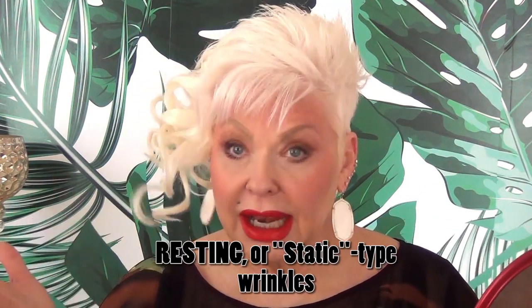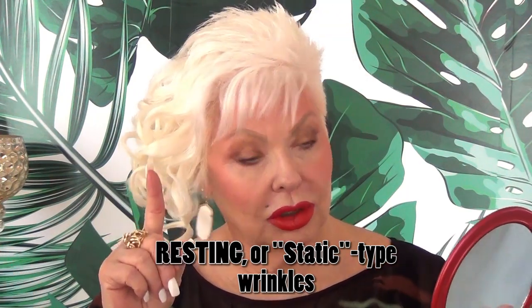I'm also seeing that I can soften those wrinkles out. Those wrinkles in my forehead are called resting or static type wrinkles. You can look around and see wrinkles folding into the texture of your face — those are resting wrinkles.